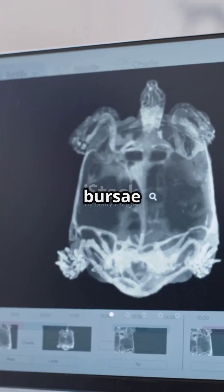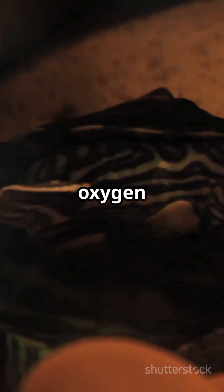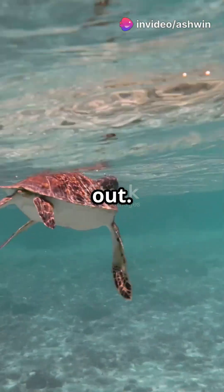Specialized sacs called bursae in its cloaca — a multipurpose exit — suck in water, extract oxygen via blood vessels, and spit it out.